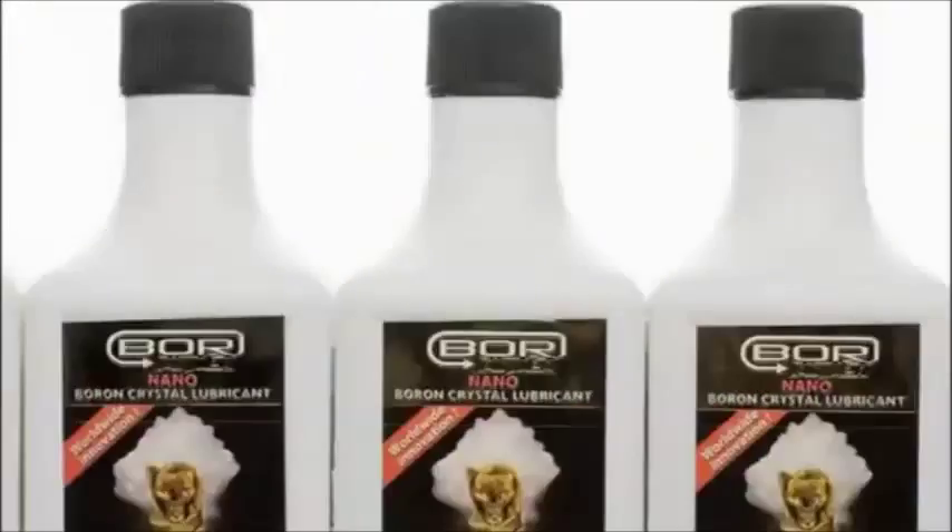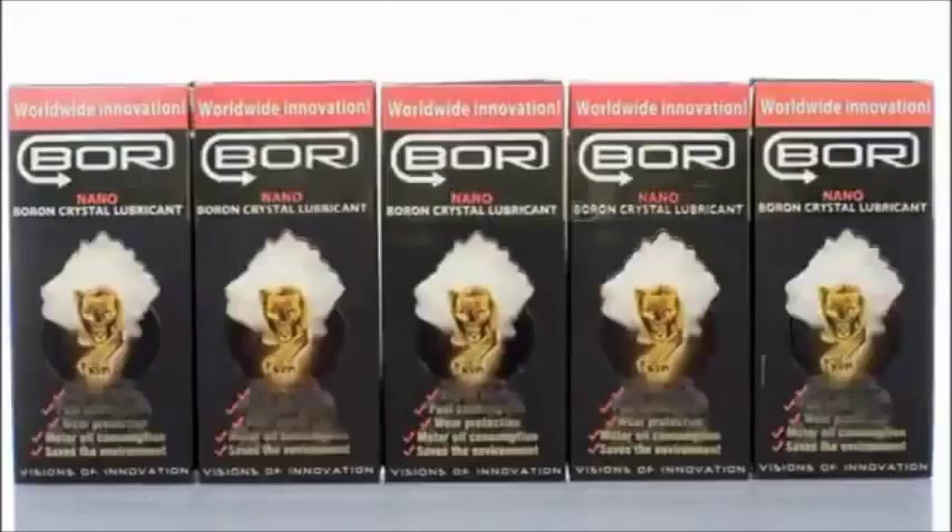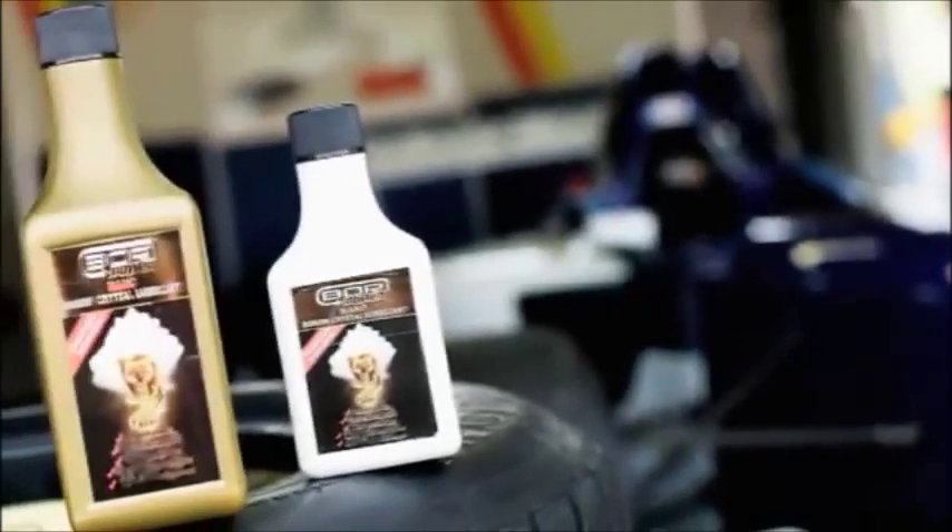On sale in the UK now, Bore Power is a totally unique engine lubricant that can benefit every driver. It's been developed using the chemical element boron and the high-tech science of nanotechnology.